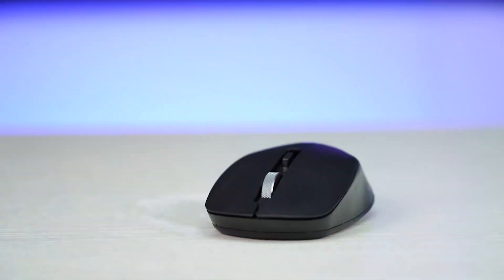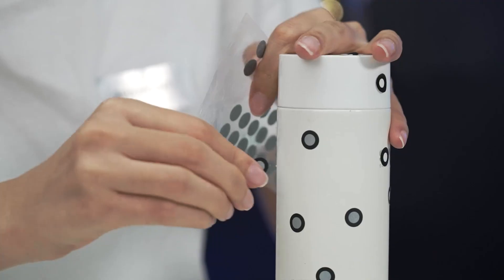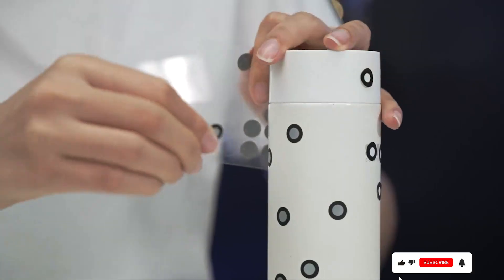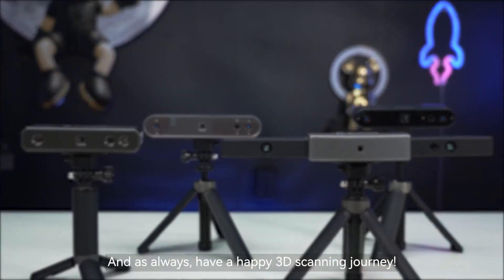Durability is another strong suit of the Pope 3. It's built to withstand frequent use, making it a great investment for anyone looking to incorporate 3D scanning into their workflow regularly. The features of this scanner include multi-spectral imaging and the ability to capture both texture and geometry, providing a comprehensive scanning solution.